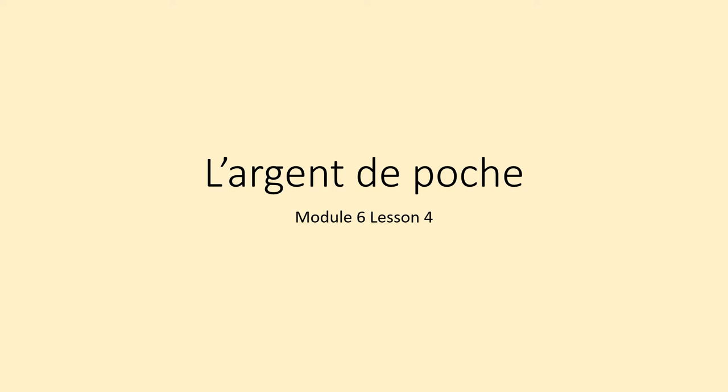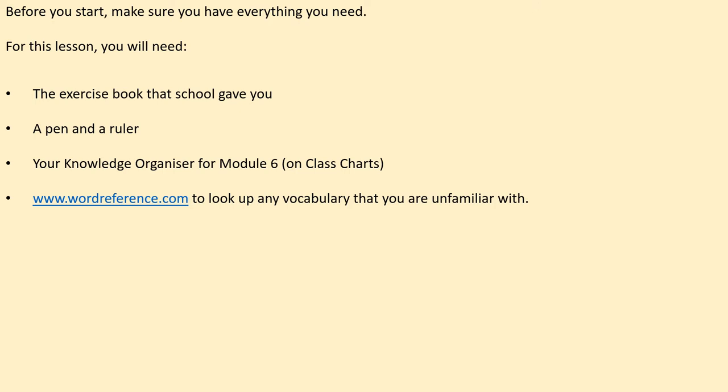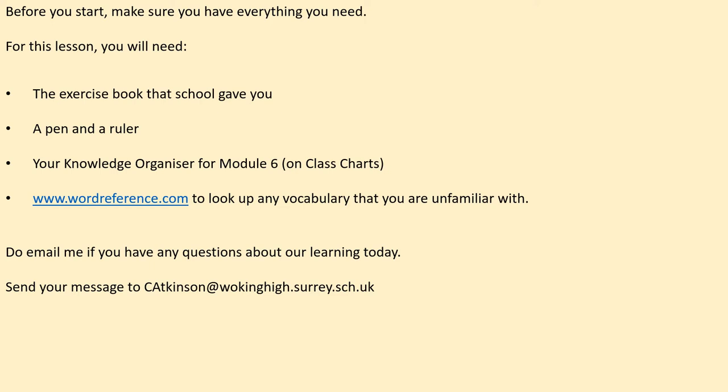Bonjour Year 8, welcome to Lesson 4. Today you're looking at pocket money and how you spend it. Here's a list of everything you need for today's lesson, so pause to get that ready. Don't forget your knowledge organizer, and Word Reference can be opened in a separate window as a web browser. If you have any questions, please email me.